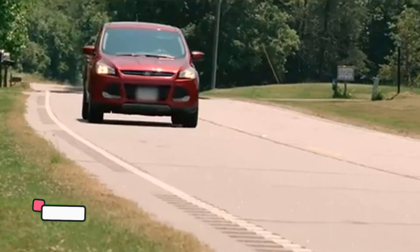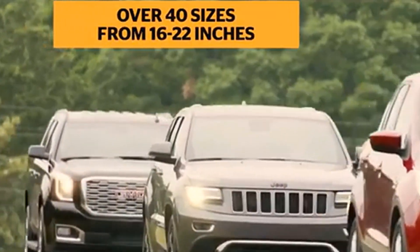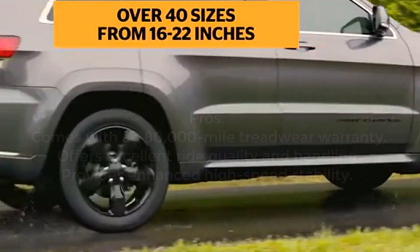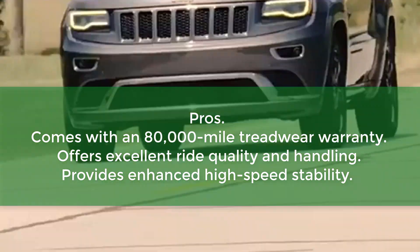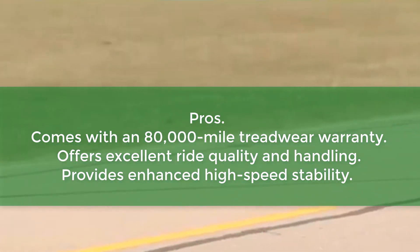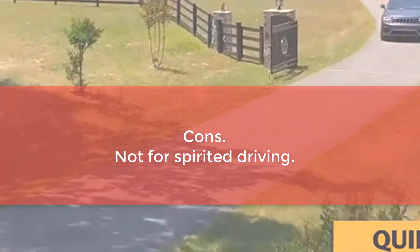Wet traction is another area where the LX25 shines. The credit for this goes to its quartet of circumferential grooves, which ensure quick and effective water evacuation. As such, you won't have to watch your speed when driving in the rain. Pros: 80,000-mile treadwear warranty, excellent ride quality and handling, enhanced high-speed stability. Cons: Not for spirited driving.